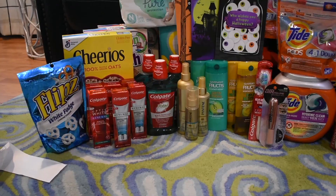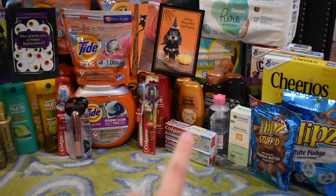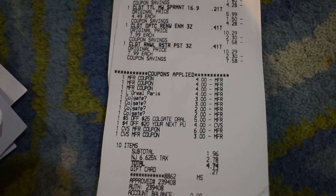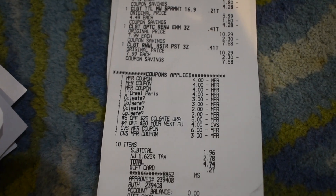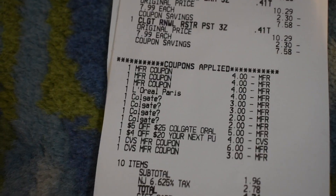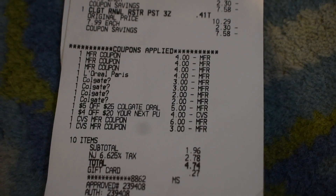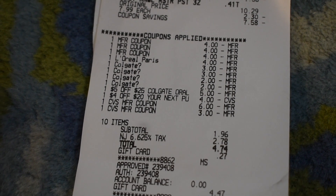For my next transaction, I picked up two Garnier, two L'Oreal Elvive, two Garnier Whole Blends, one Colgate Total Mouthwash, one Colgate Toothbrush, one Optic White, and one Colgate Gum Renewal. My coupons included three $4 paper coupons — the first two were expired for Garnier Fructis and Garnier Whole Blends. Then a $4 off two L'Oreal, plus a glitch for the L'Oreal $4 off two. I had two $3 manufactured digital coupons for both Colgate Renewals, $2 coupons for the mouthwash and toothbrush, a $5 off $25 Colgate Toothbrush CRT, and a $4 off $20 next purchase tier pair — earning $9 in Extra Care Bucks.